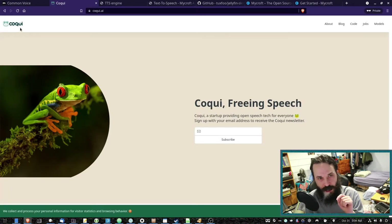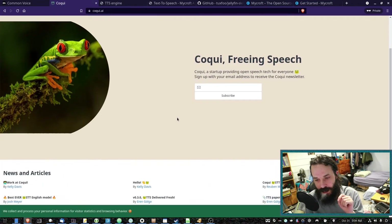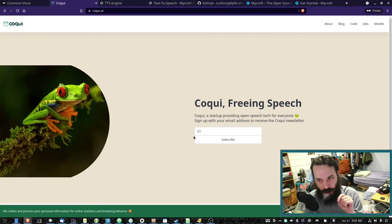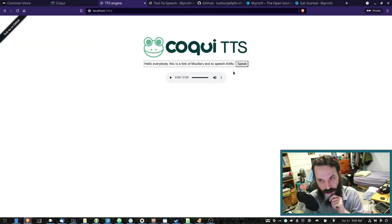This company here — I believe it's Coqui — they've kind of taken over those Mozilla speech-to-text and text-to-speech projects. And this is what their text-to-speech sounds like: 'Hello everybody. This is a fork of Mozilla's text-to-speech artificial intelligence.' Sounds pretty good.